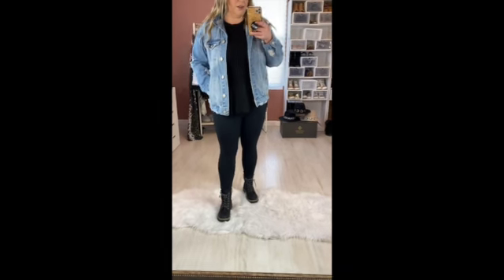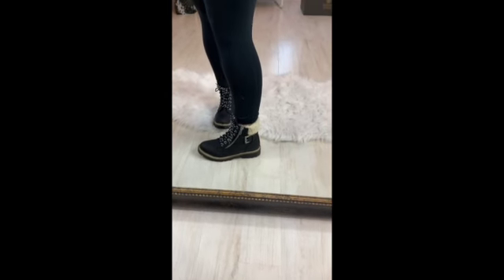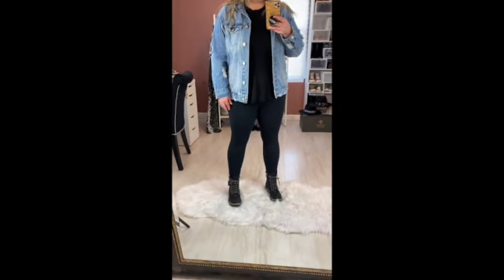Y'all just saw me share this pair on my Target haul — I've only had these for about a week and a half and I am literally obsessed. The detail on them is just amazing, so cute and so comfortable, and they were only twenty bucks. I'll link them, but these are not available online. The guy at the store told me they're not limited edition so they will come back in stock, but if y'all see these in-store, snatch them up — they are the best little combat boots ever.